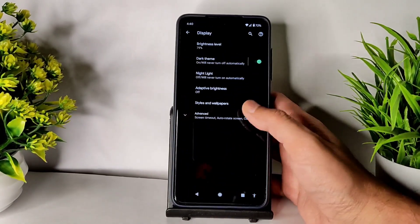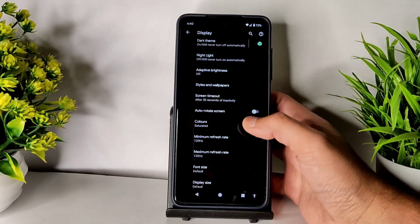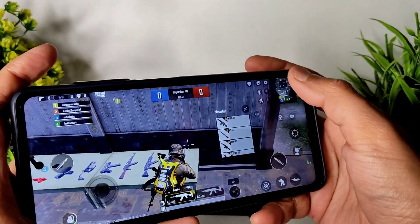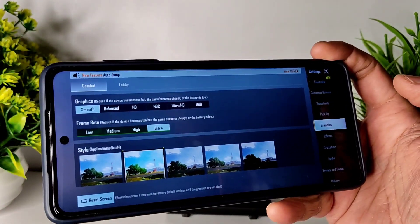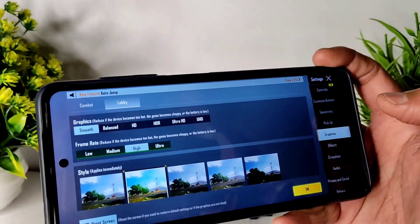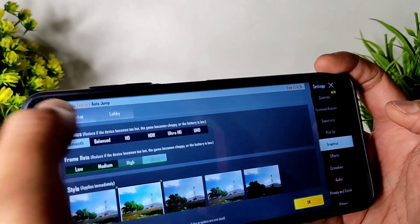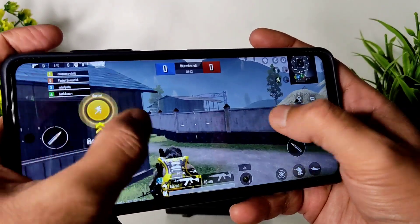In display settings there is a refresh rate option where you can adjust minimum and maximum. You can use Smooth Plus Extreme or HD Plus High as resolution options. If you use a GFX tool you can push it to 60fps. Let's see how it handles BGMI with Smooth Plus Ultra settings.